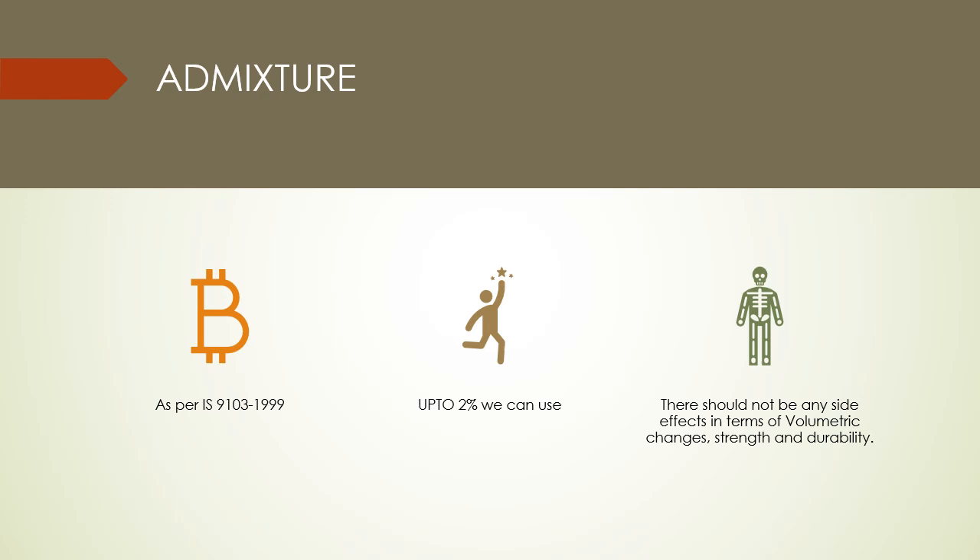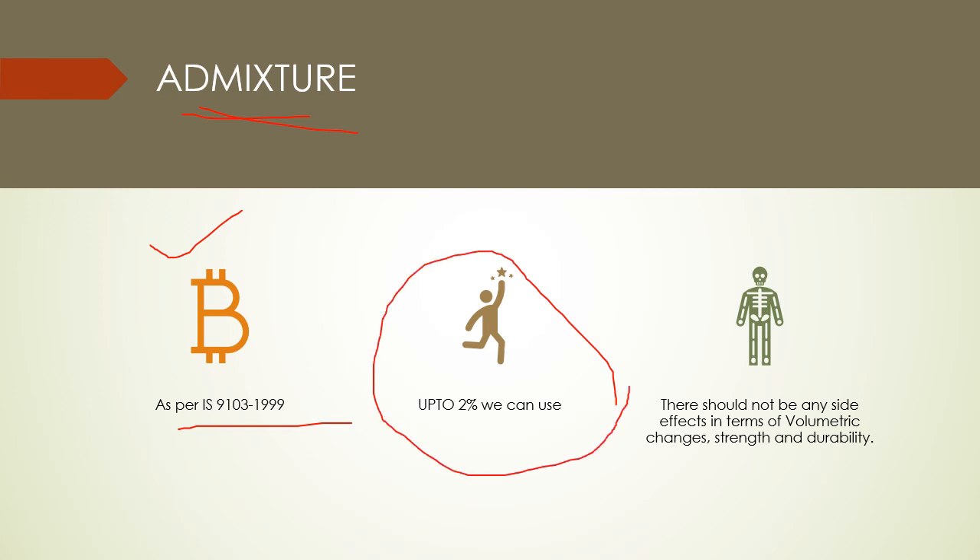Admixture plays a vital role in gaining the strength in earlier stages. The standard for admixtures is IS 9103. Up to 2% of cementitious material we can use as admixture. The usage of admixture should not have any side effects on volumetric change, strength, and durability.